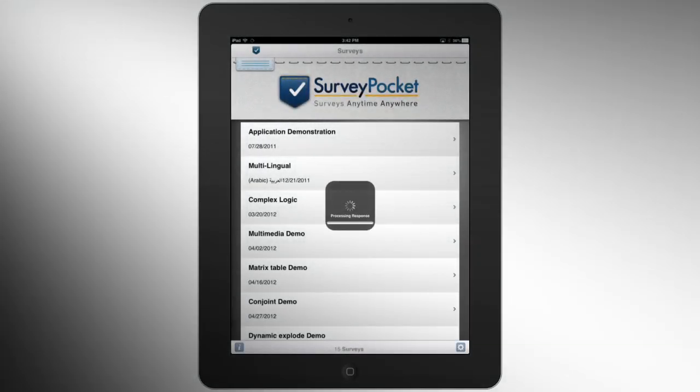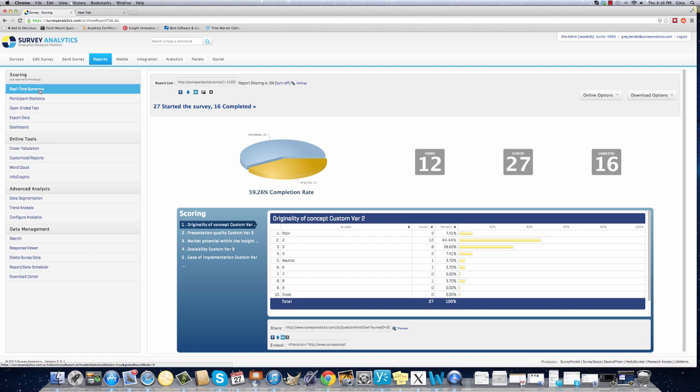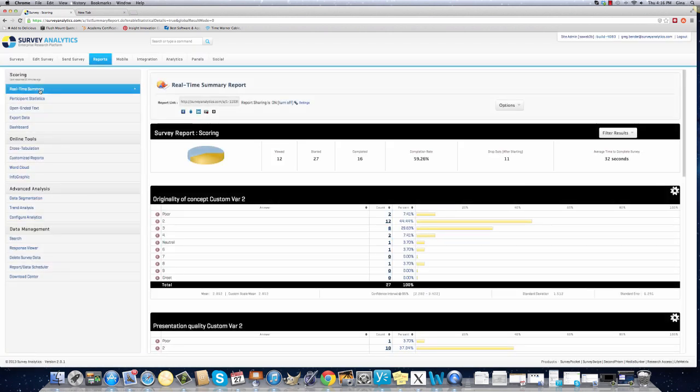With one simple tap, the collected data is synchronized and accessible for online reporting. Data is captured in real time, allowing project leaders to view results as they come in. GPS coordinates are also recorded for data location analysis.